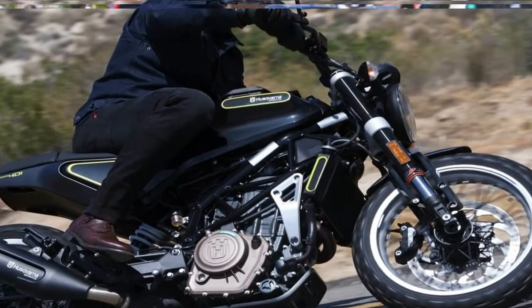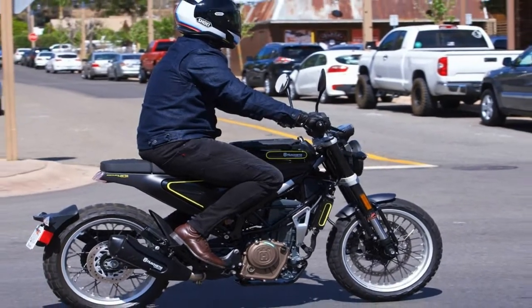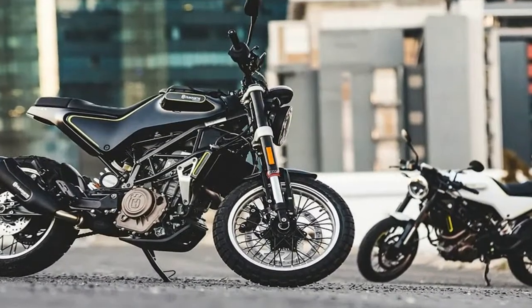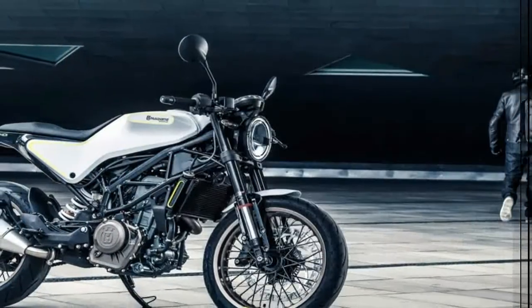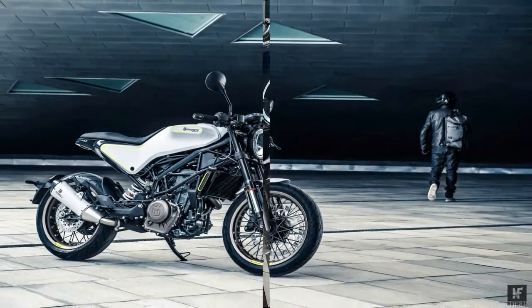As with all things EICMA, no word yet on pricing or when these things will actually appear on dealer floors. But you can expect to see them come springtime, and the KTM 390 Duke has an MSRP of $5,299 for those of you keeping score.